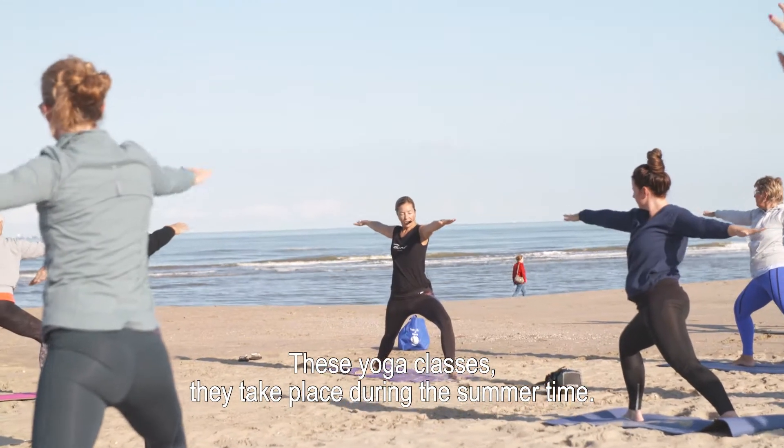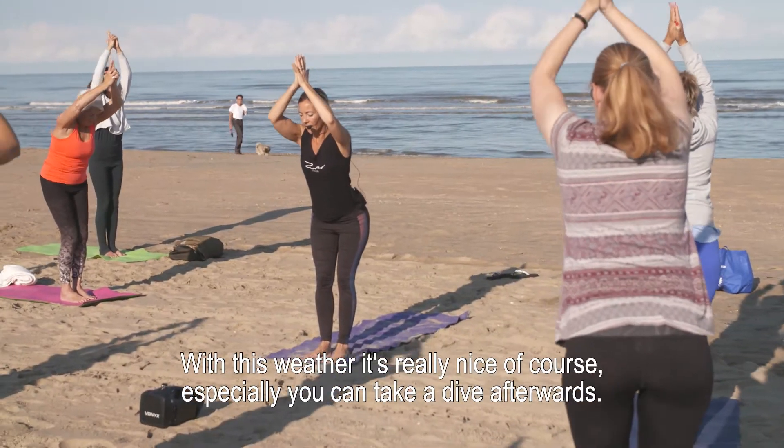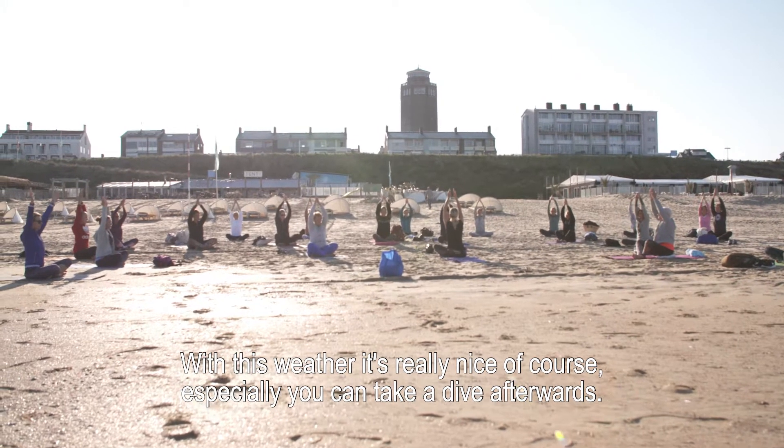These yoga classes take place during the summertime. With this weather it's really nice, and you can take a dive in the sea afterwards.